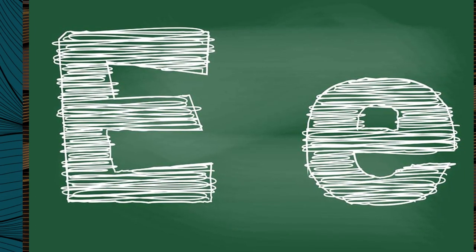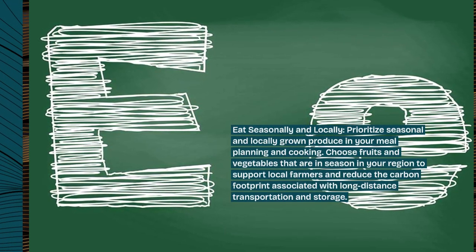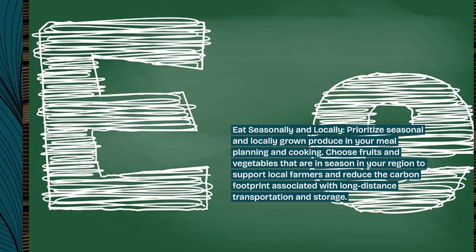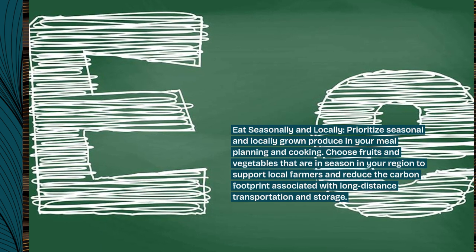Eat seasonally and locally. Prioritize seasonal and locally grown produce in your meal planning and cooking. Choose fruits and vegetables that are in season in your region to support local farmers and reduce the carbon footprint associated with long-distance transportation and storage.